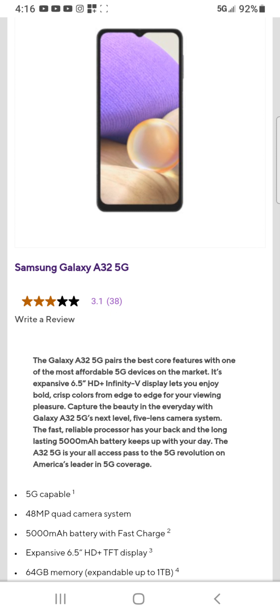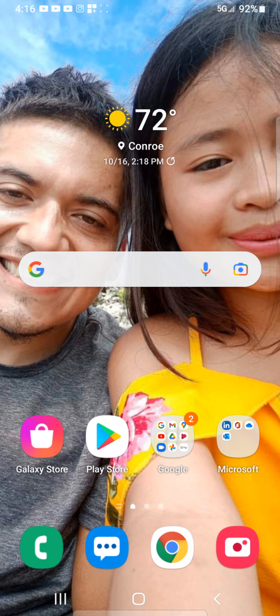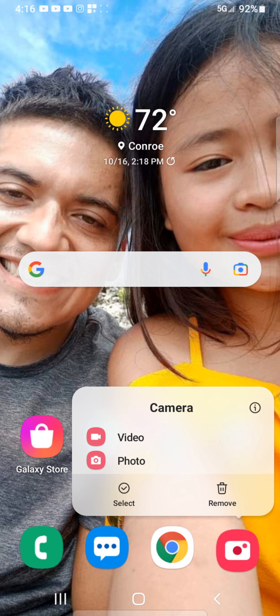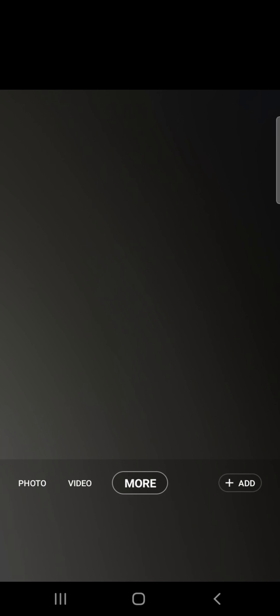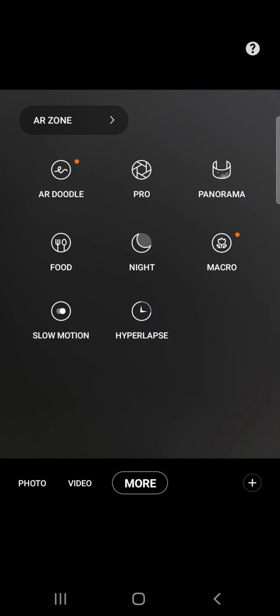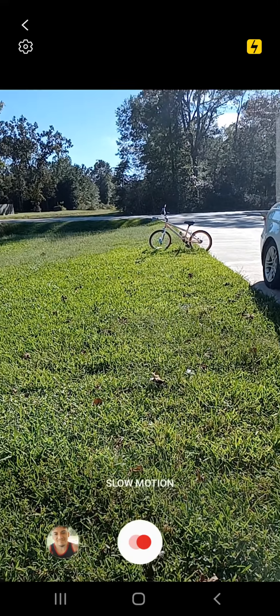The speakers on it are pretty good. The camera is not so bad but it's not the best. I'm gonna see if it allows me — here's what it comes with for camera modes: you have slow motion and you have a night mode, which is okay. The slow motion only lets you shoot through the back cameras.